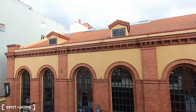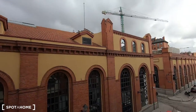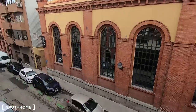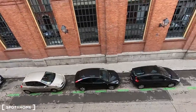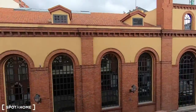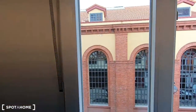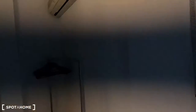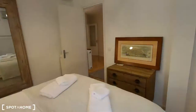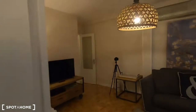As you can see today it's a bit cloudy. I'm recording this video in January 2020 and this street, Calle de Mazarredo, is really, really quiet. So you will be very quiet in here, and you are surrounded by Madrid Río. In case you like going with your bike or just jogging, this area is perfect for you.